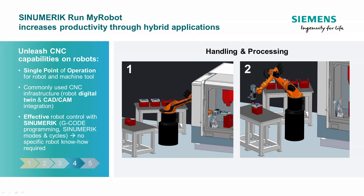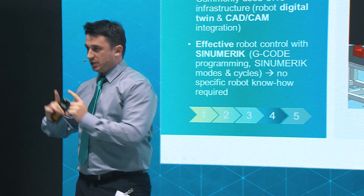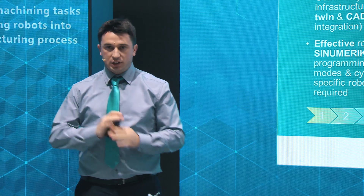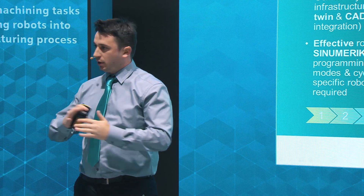Just think of this: the machine operator today programs the CNC. Tomorrow, he will also program the robot without any additional training and without any additional knowledge.